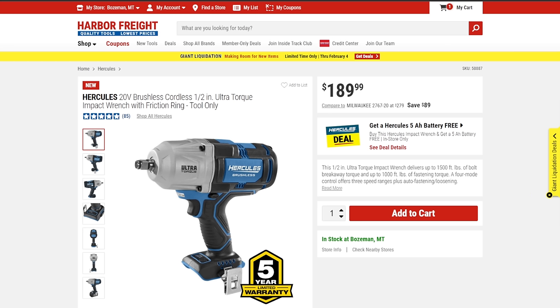Next up, the Ultra Torque — a ridiculous name, but it brings all the power. It came in at around $210–$220 and even then it was impressive. Now in the second gen we're seeing it at $190, and that's not even a sale price — although you are getting a free battery with it right now.